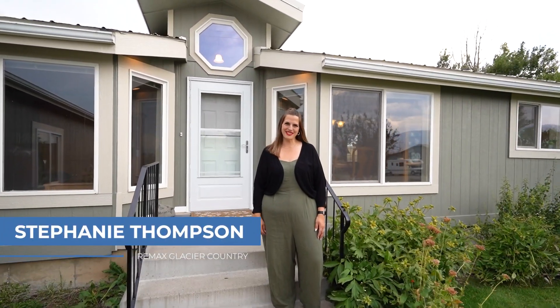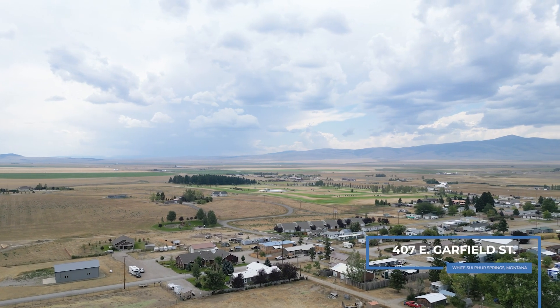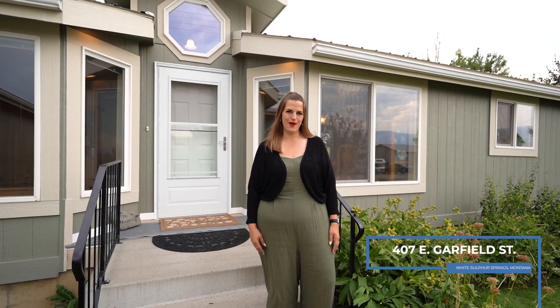Hi, I'm Stephanie Thompson with RE-MAX Glacier Country. I'm here at my newest listing, 407 East Garfield Street in beautiful White Sulphur Springs. Come check out these spectacular views and this stunning updated home.